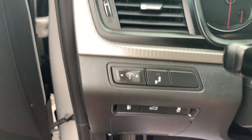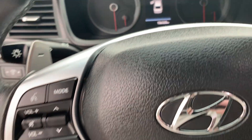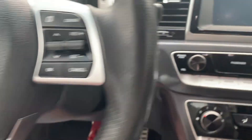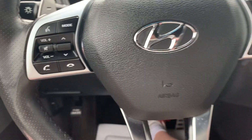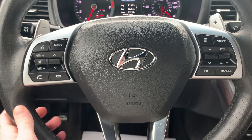We also have blind spot monitor. Automatic headlamps. Push start engine. Cruise and audio control on the steering wheel as well as Bluetooth hands-free option.